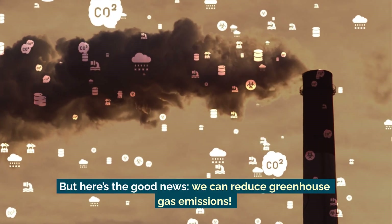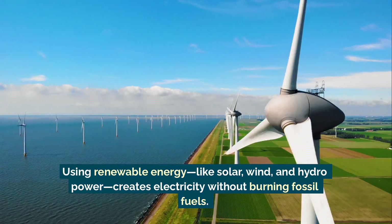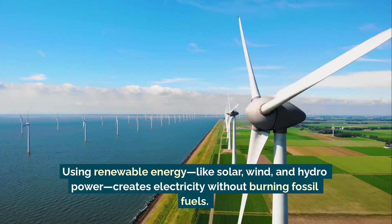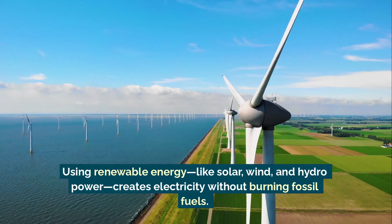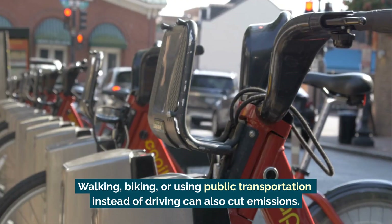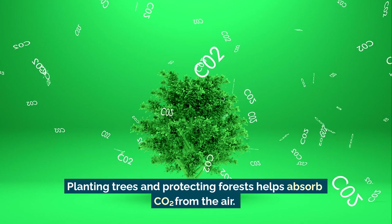But here's the good news: we can reduce greenhouse gas emissions. Using renewable energy like solar, wind, and hydropower creates electricity without burning fossil fuels. Walking, biking, or using public transportation instead of driving can also cut emissions.